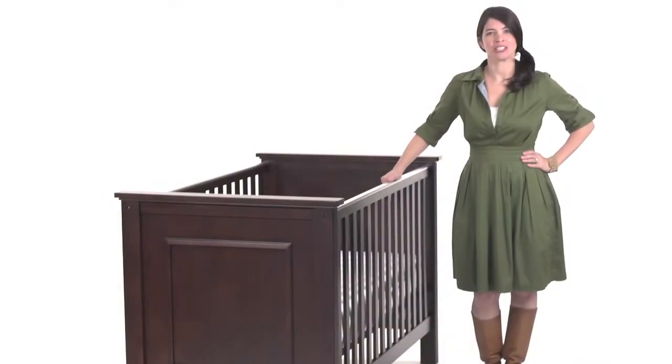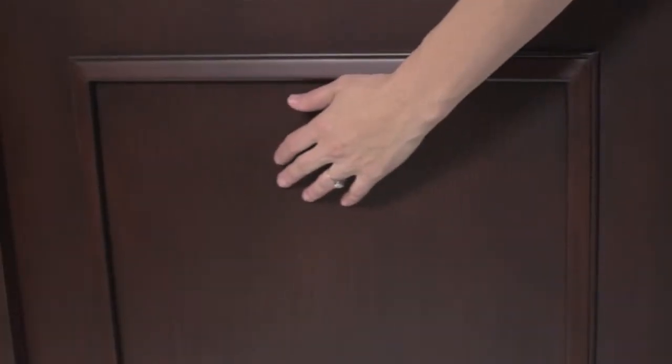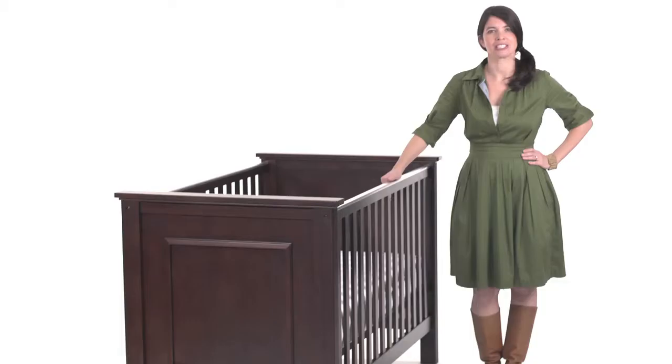The Fillmore Crib is crafted with solid birch posts with a mortise and tenon joinery for structural integrity. The use of veneers results in high quality furniture with flawless surfaces and consistent color tones.